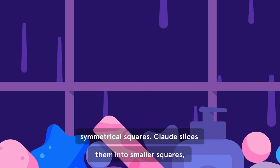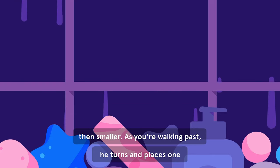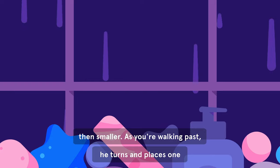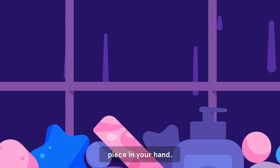Claude slices them into smaller squares, then smaller. As you're walking past, he turns and places one piece in your hand.